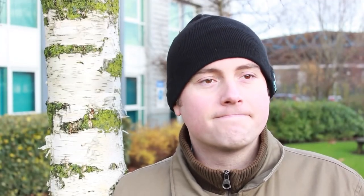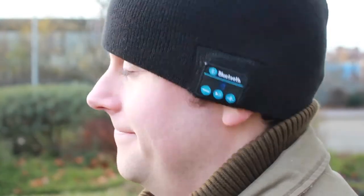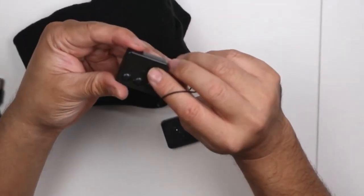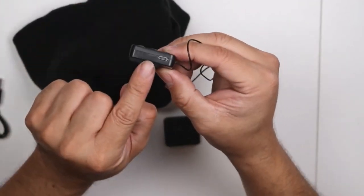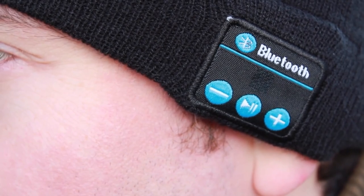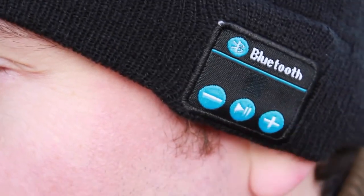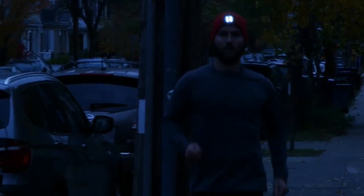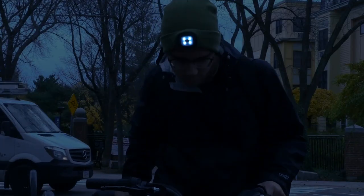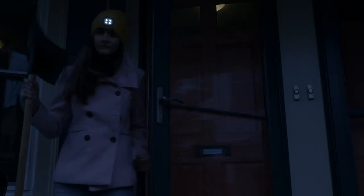The Bostor Bluetooth Beanie is the perfect hat for anyone who loves music, podcasts, or even audiobooks. It comes equipped with a built-in rechargeable speaker and microphone, so all you have to do is connect the beanie to any device via Bluetooth and the small speakers on the hat will become music to your ears. To make this beanie by Bostor even more impressive, it comes with a headlamp attached to the front of it, so while it's keeping you warm and relaxed with your favorite tunes, you can also see anything in front of you just by turning the light on.